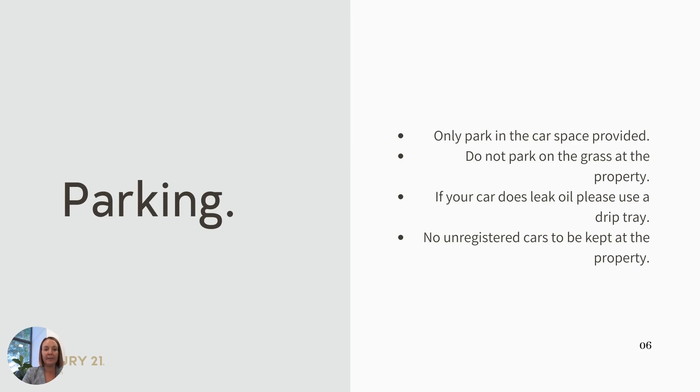Parking. We ask that you only park in the car space provided. Please do not park on the grass at the property. If your car does leak, we ask that you use a drip tray, and there are no unregistered cars to be kept at the property.